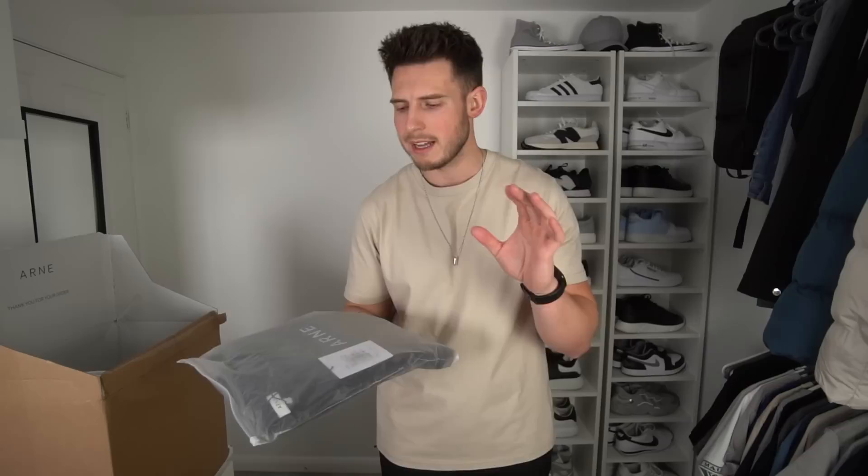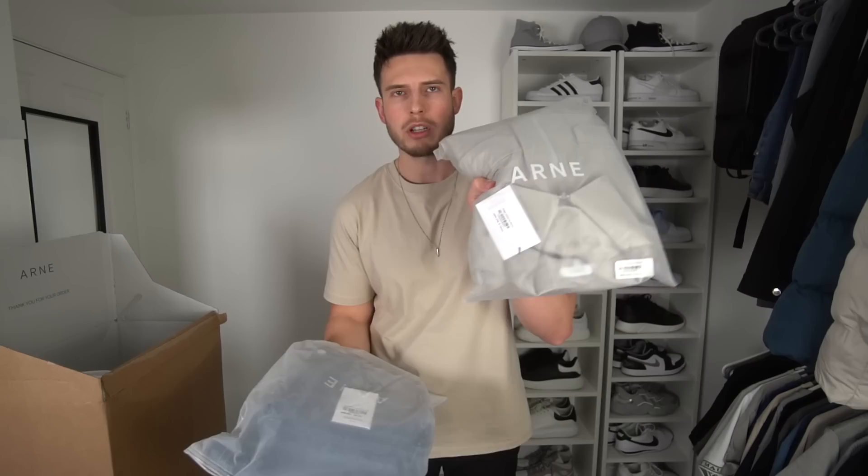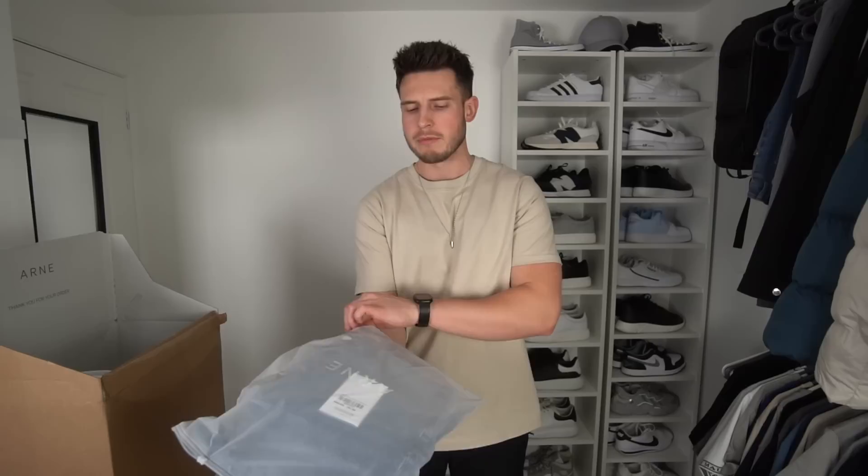Cargo jacket in black — I went for a size large, and I've also got another one in extra large so we can compare the sizing. I love cargo jackets and these ones have got zip pockets, which the other ones don't have, so that gives them bonus points. We've also got the cargo jacket in stone extra large — nice packaging — which will match the shorts.